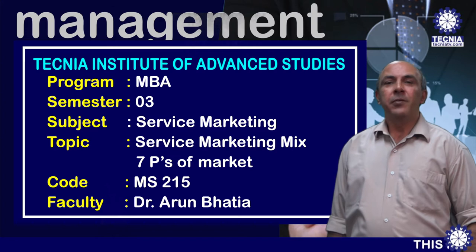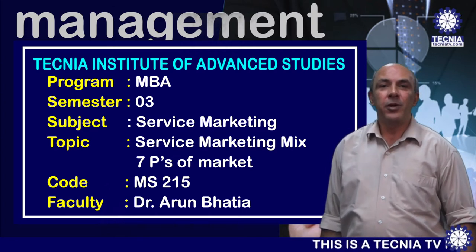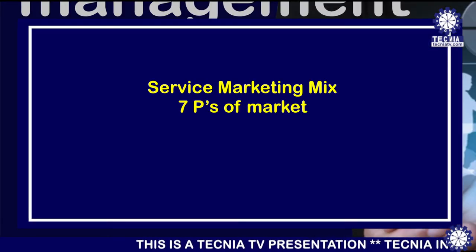Good morning everybody, welcome to Technia TV. This is Arun Bhatia from the Department of Management, and today I'm going to deliver a lecture on the seven marketing mix — the seven P's of marketing.